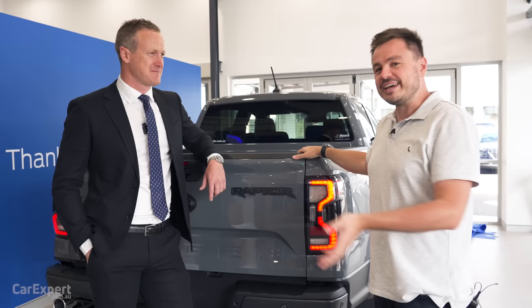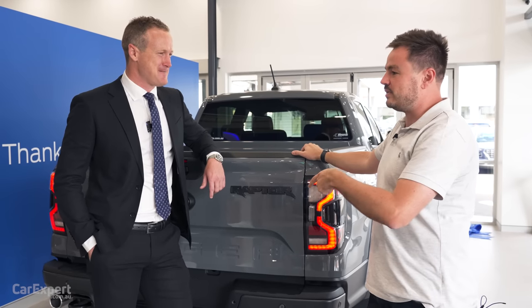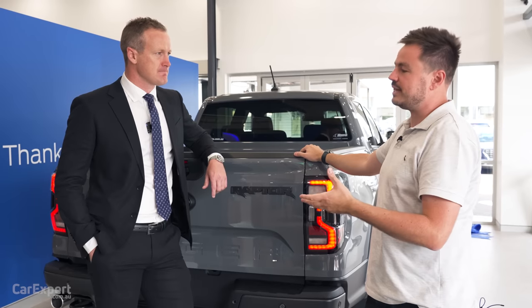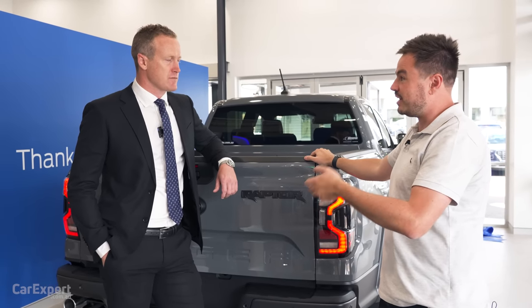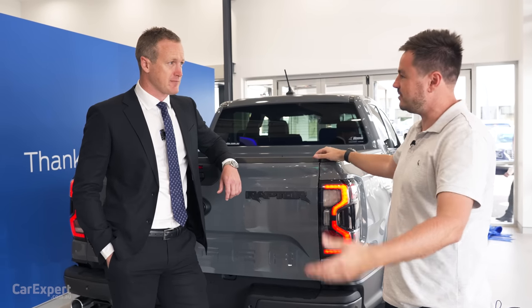How does the allocation process work? I keep telling people to go to a regional dealer because they may get a smaller allocation but you have less demand. Yeah, exactly right. Basically, the way it works is we've got a very good history of high series Ranger. In Port Macquarie we've been very lucky - we've sold a lot of Wildtrak and XLTs in the past, and that feeds into the way Ford allocates the cars. They see us as a high-performing, high-series Ranger dealer, and as a result we get a healthy allocation.